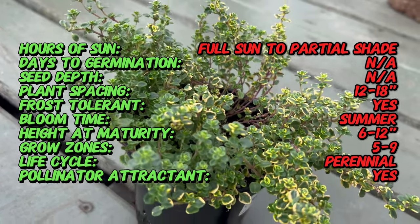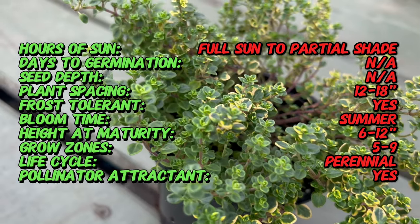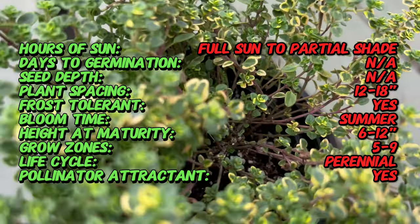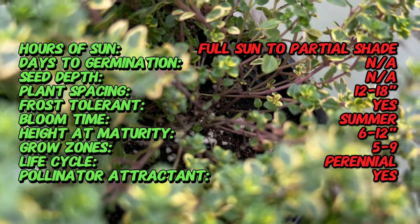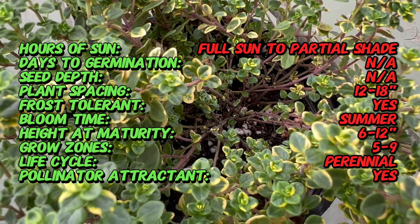Variegated lemon thyme traces its roots to the Mediterranean region. It belongs to the vast thymus genus, which has been a staple in various ancient cultures, cherished for both culinary and medicinal purposes. The variegated variety is a cultivated form that adds an ornamental dimension to the traditional herb.